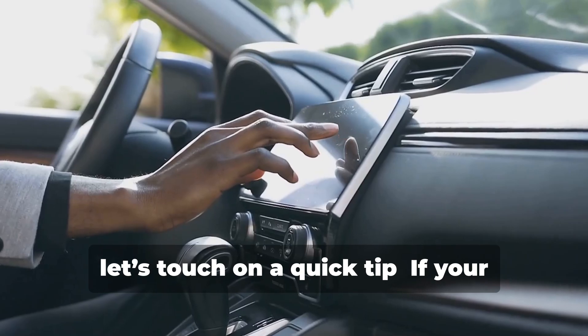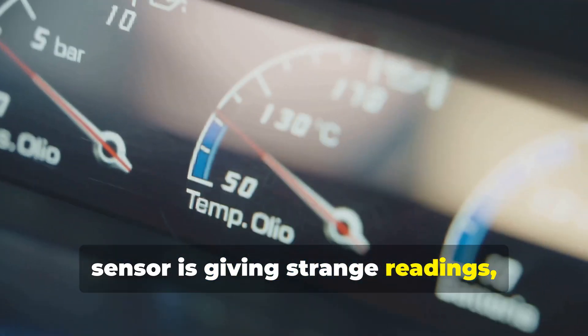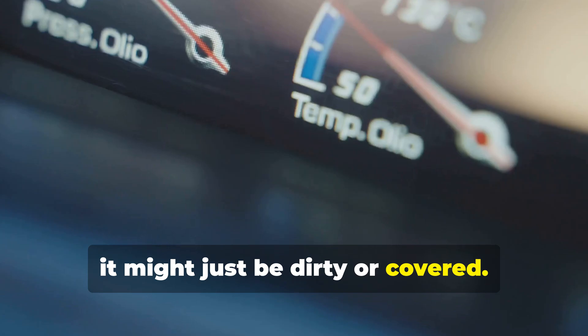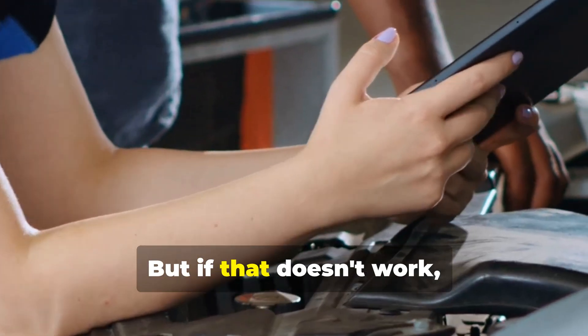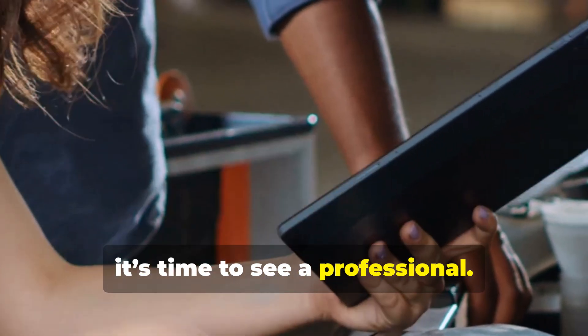All right, let's touch on a quick tip. If your sensor is giving strange readings, it might just be dirty or covered. A simple cleaning can sometimes solve the issue. But if that doesn't work, it's time to see a professional.